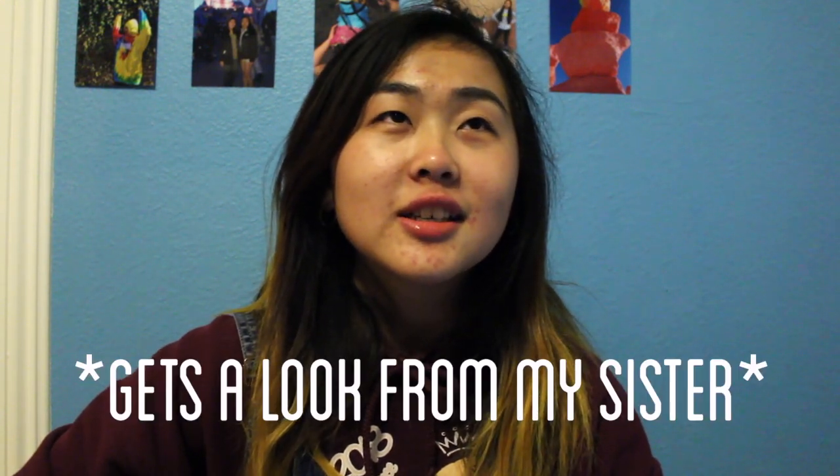Hey guys, welcome back to Just About Everything, my name is Jess. Today's video is going to be something I haven't done before just because I don't buy as many clothes as before. So today is going to be a Romwe haul. If you don't know what Romwe is, it's an online store that sells clothing for cheap. I'm gonna be telling you guys what I bought and I'm gonna try it on. By the way, this is a non-sponsored video.